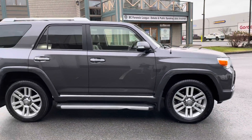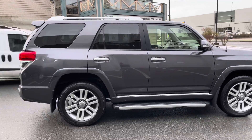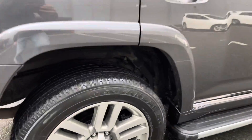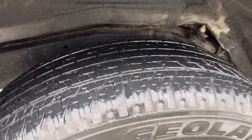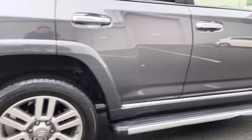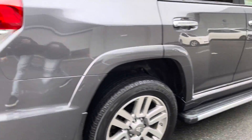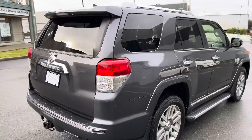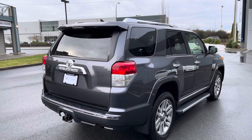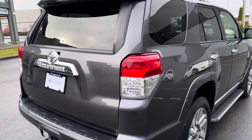We have two sets of keys for this 4Runner. The vehicle just got back from safety inspection and passed really well — lots of tread left on those Geolander tires, as you can see. Head over to dealershift.ca for a full list of options on this one, the Carfax, and the inspection report.